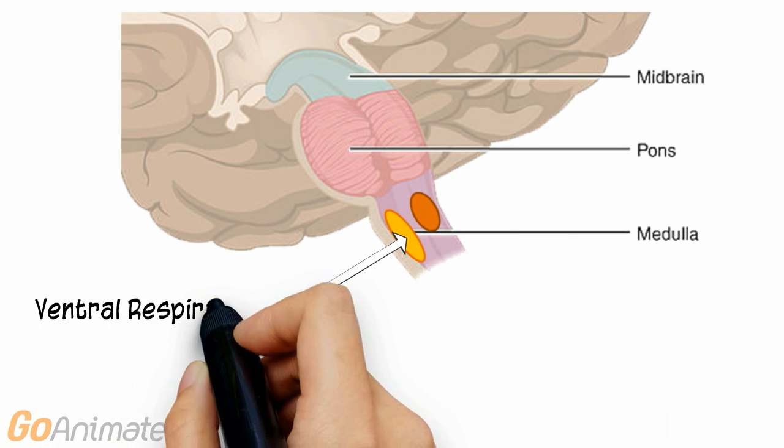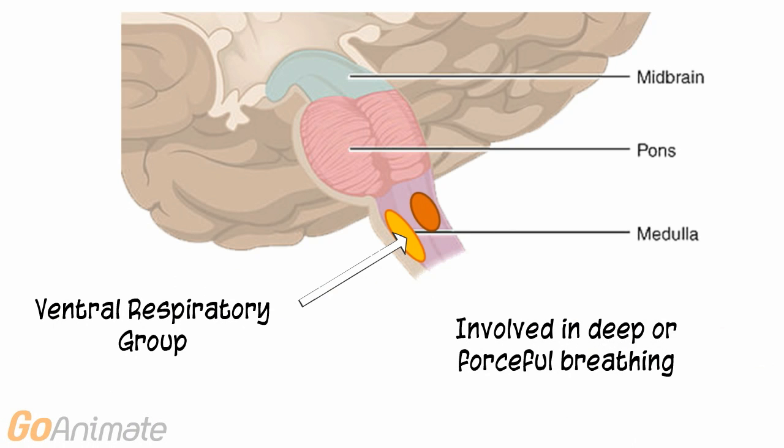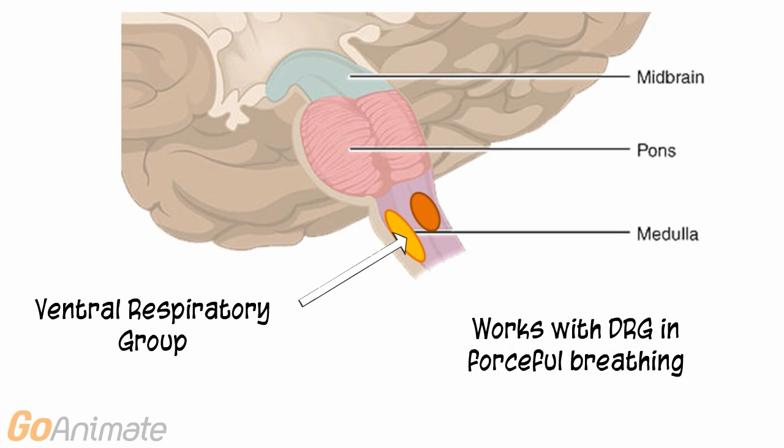The ventral respiratory group is involved when breathing demands increase, such as in forceful inhalation or exhalation. It works with the dorsal respiratory group and has connections to the accessory muscles of respiration.